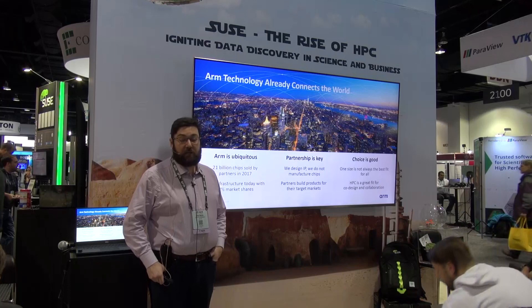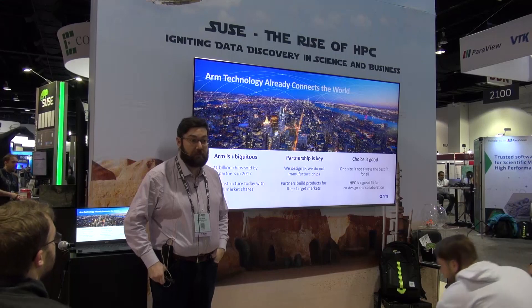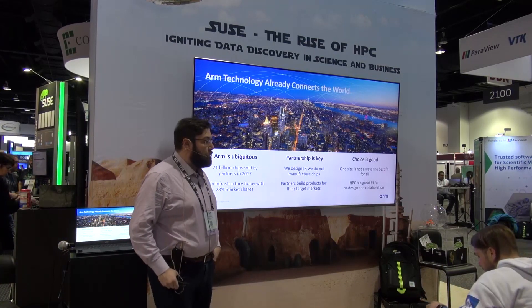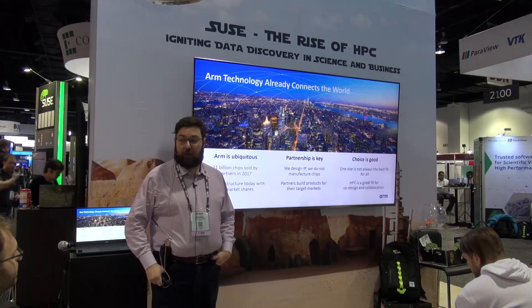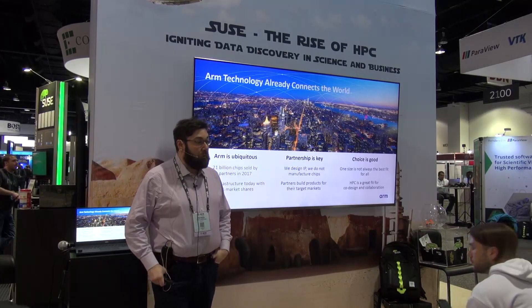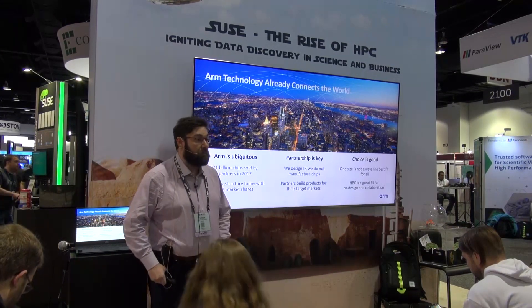ARM today is a major actor in the world. There is a very good chance that on your mobile phone you have some ARM microprocessors. ARM is using HPC to make a big push in the infrastructure segment. Today a lot of ARM-based microprocessors are already available in switches, routers, and we are working very hard to make sure that ARM IP is also available on ARM CPUs and servers.